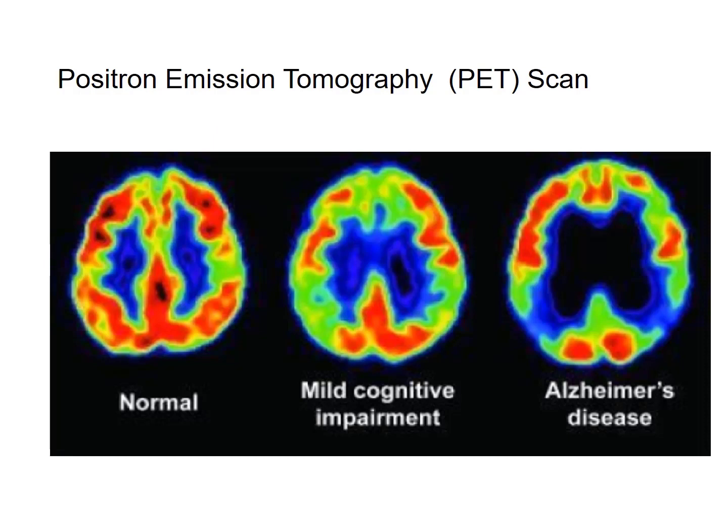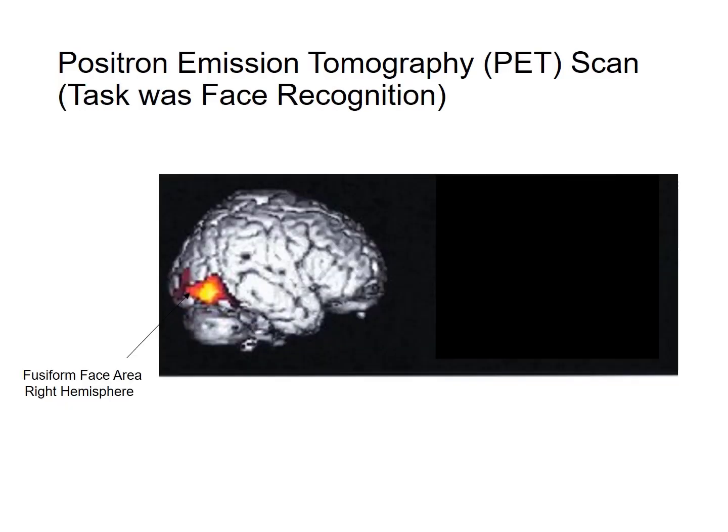Here we have some scans from PET scanning sessions. As with fMRI, colors indicate how much activity is present, and dark spaces mean no activity — dead tissue. You can see much more dark space in the Alzheimer's disease patient than in the normal patient on the left, and lower levels of activation in the person with mild cognitive impairment — the scan in the middle. This image also shows the fusiform face area in the right hemisphere from a PET scanning session, quite similar to the fMRI image seen earlier.